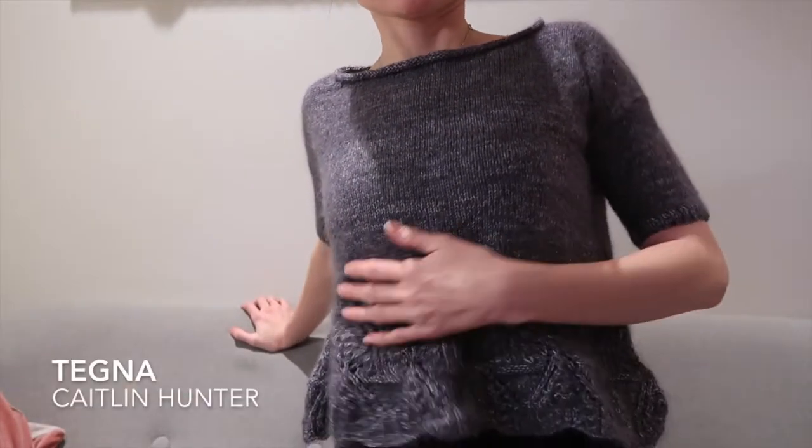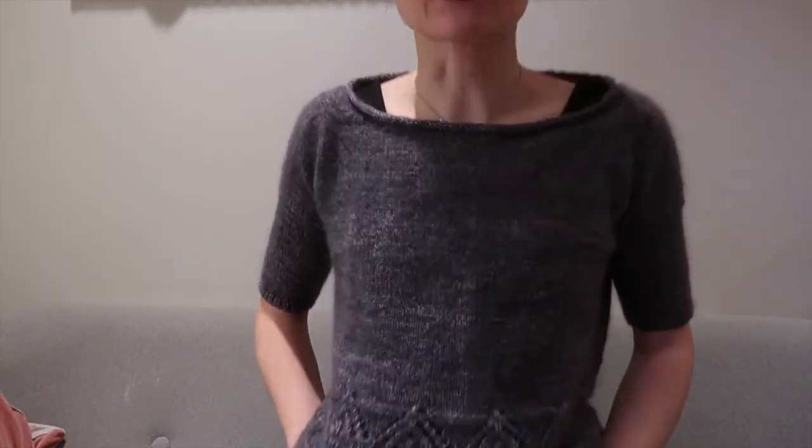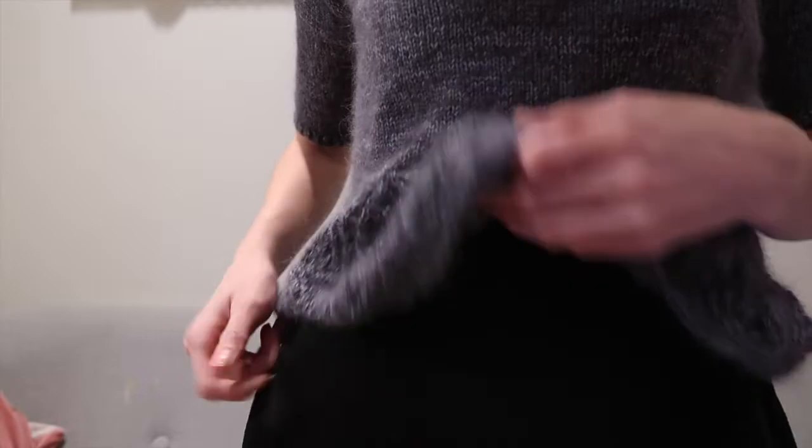It's patterned by Caitlin Hunter. It has a nice lace part at the bottom — I really love this. It's really good to wear with these kinds of skate dresses. It's knit bottom up, which means you do the lace first, then you knit in the round for a bit, then back and forth flat, and then you pick up for the arms and knit them down. The arms are just this long — not much work.